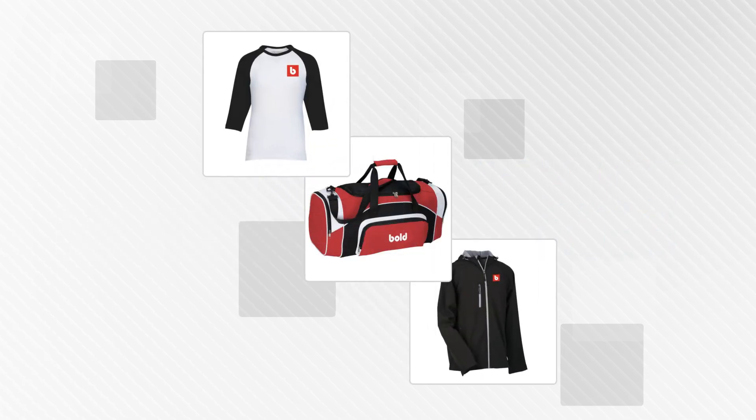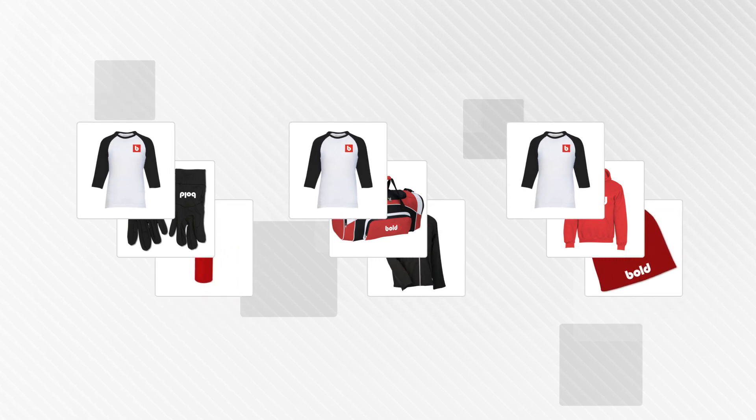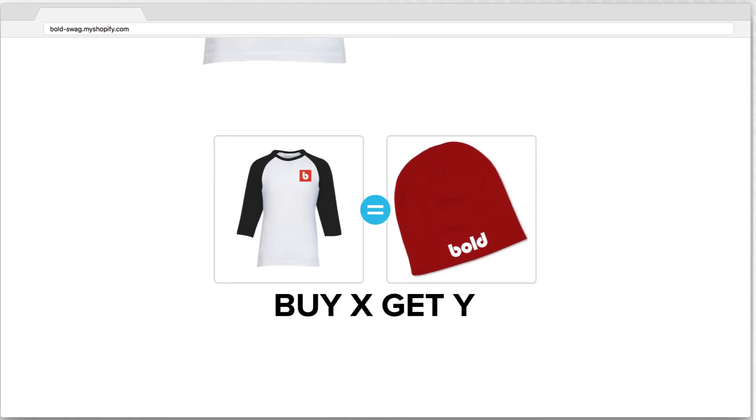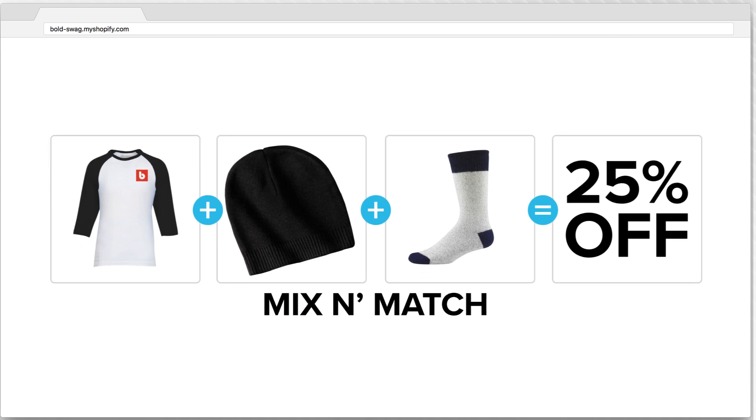You can now offer the same product in multiple bundles, allowing your customers to choose the bundle that suits them best. This allows you to show up to three bundles on the product page. For example, you could show a Buy X, Get Y bundle, a group bundle, or even a mix-and-match offer.